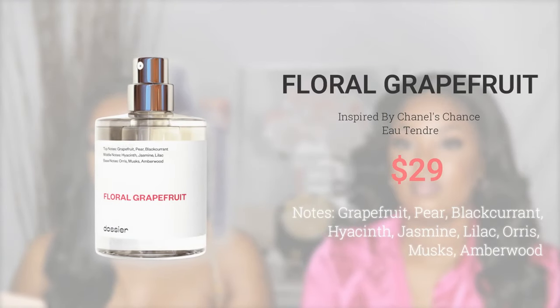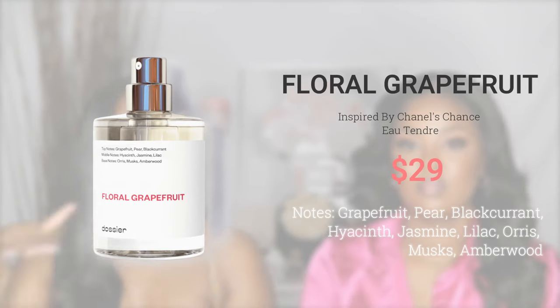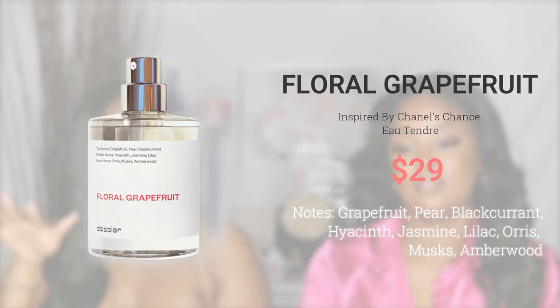A floral scent — Chanel's Eau Tendre — is up there at number one status for me. That's the perfume we're going to be talking about today. It is the Chanel Eau Tendre dupe from Dozy Air, and it's called Floral Grapefruit. Some of the notes are Hyacinth and Jasmine. Y'all, I love Jasmine. The notes will pop up on the screen somewhere right here.